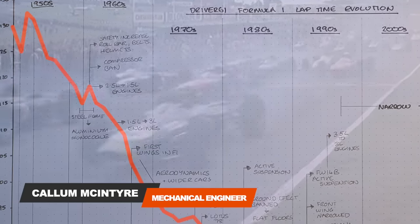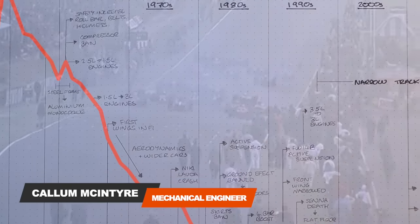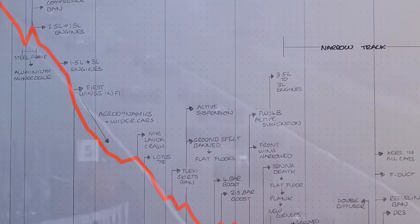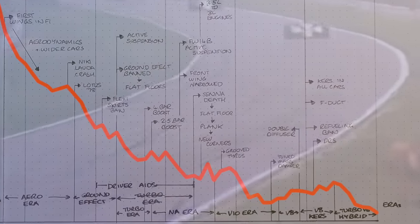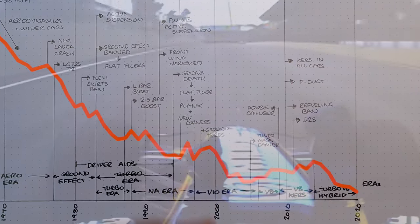We've broken down the data of every fastest lap of every race in Formula 1 history, all to understand the relative pace difference between each year. And then I'm going to show you when the key rule changes came in and how they affected things.